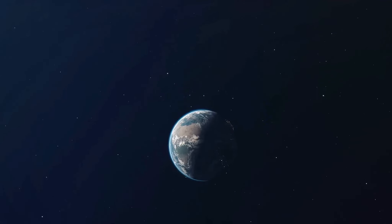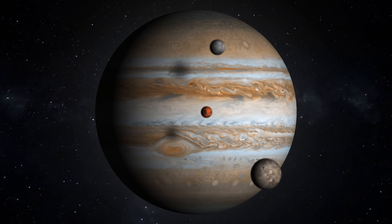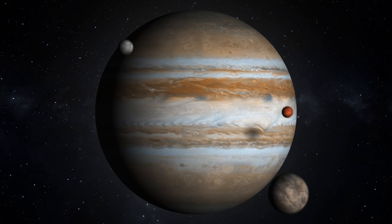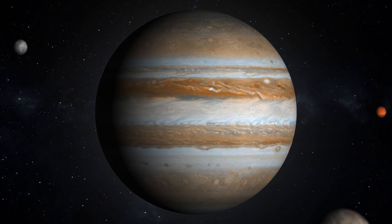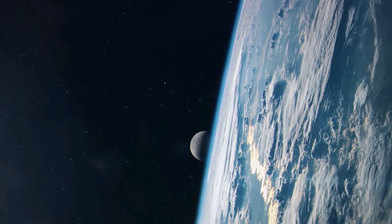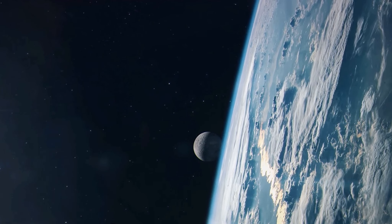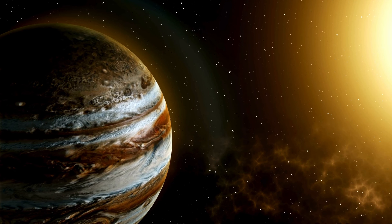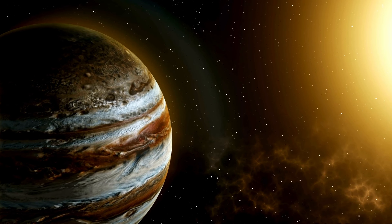But how do these moons end up orbiting Jupiter? The journey of a moon is a fascinating cosmic ballet, composed of gravity, velocity, and cosmic timing. Moons are often captured by the immense gravitational pull of a planet. Picture a celestial body like an asteroid or a comet passing near a planet — if the planet's gravitational field is strong enough, it can snag the object from its path and capture it into an orbit, turning it into a moon. Jupiter, being the largest planet in our solar system, has a massive gravitational pull, making it a champion at moon catching.